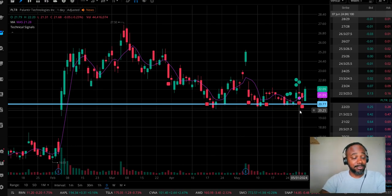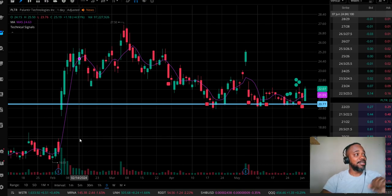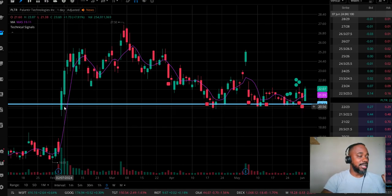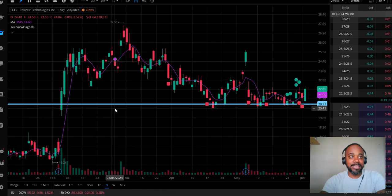If we come under $20.40, we don't know where this thing can land. We don't know if it's going to stop at $18 or $19, because virtually in recent times, there's no price history between $20.77 and all the way down to about $17 or so.